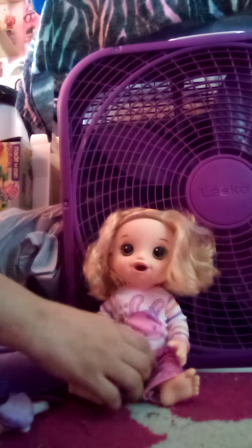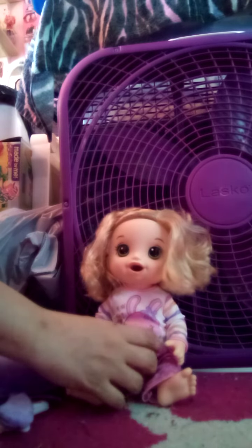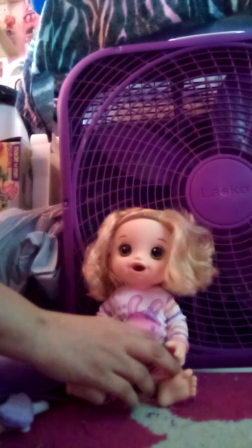She's the blonde one, and I named her Kathleen, and I got her from Amazon in September of 2022.